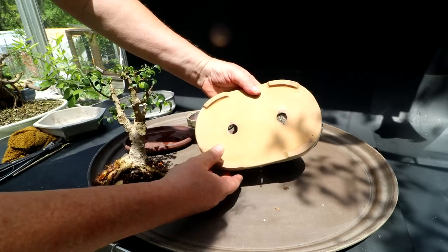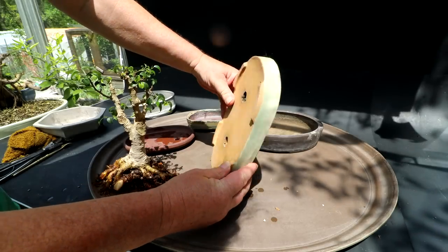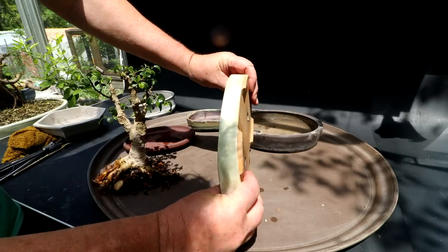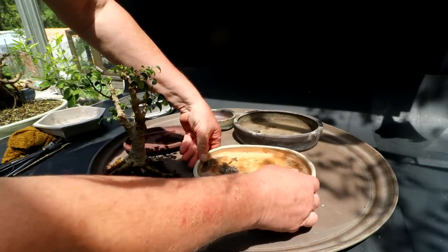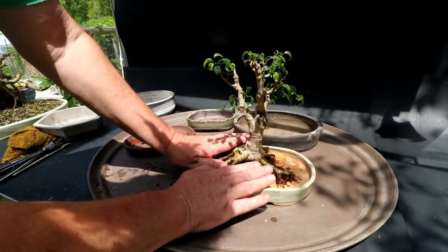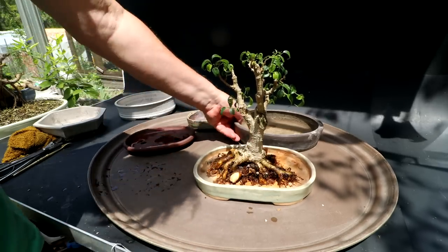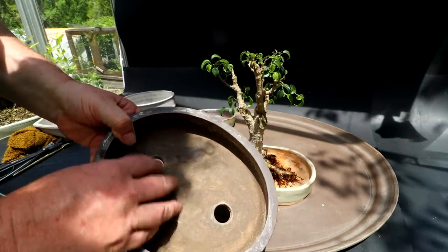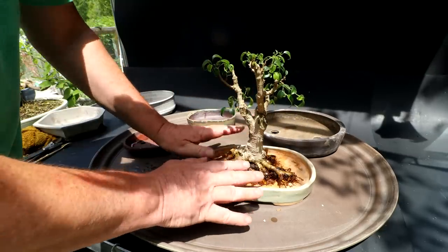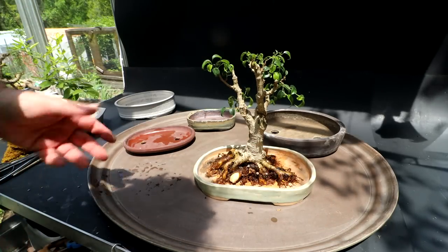Let me see if there's any maker stamp — I don't see any. It's a cool pot though, very interesting, looks like one that was handmade. I think I'll put it in this pot and mound the soil up a bit to expose the roots a little more. In the old pot the roots stayed too wet — there was just too much soil and it stayed wet all the time. In this shallower pot it'll hopefully dry out daily and really increase the health of the tree.